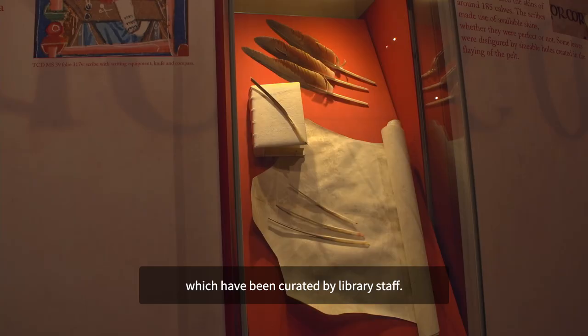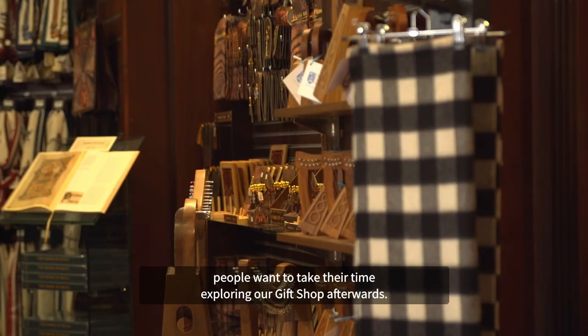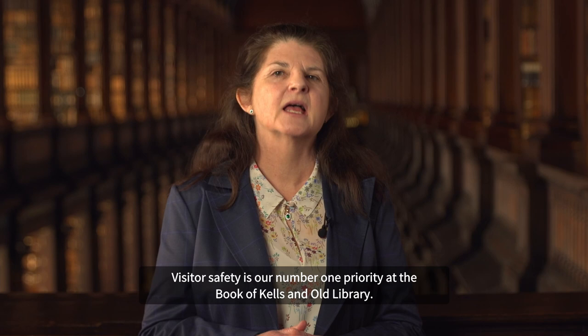Visitors can also view exhibitions showcasing highlights from the long room collections, curated by library staff. A typical visit takes 30 to 40 minutes, and our gift shop features at the end of the visit with lots of wonderful collections from Irish designers.